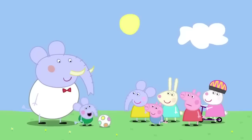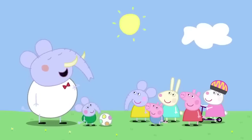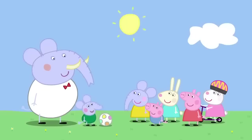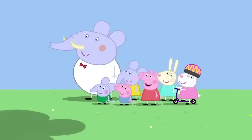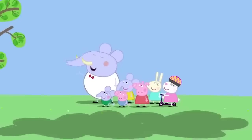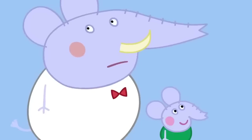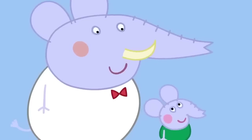Why? When something gets in the way of the sun, it makes a shadow. Like this. I have the biggest shadow because I'm the biggest. And George and I have the smallest shadows because we are the smallest. Very clever, Edmund. I'm a clever clogs. Who's shadow is that? That's the biggest shadow ever. It must be a giant. It's not a giant. The shadow is being made by a cloud. Wow! What sort of cloud is it? It's a big cloud. It's called a stratocumulus. Edmund Elephant is a clever clogs.